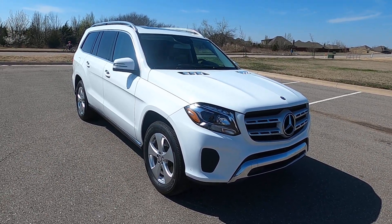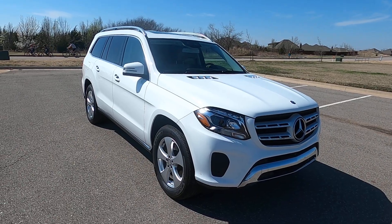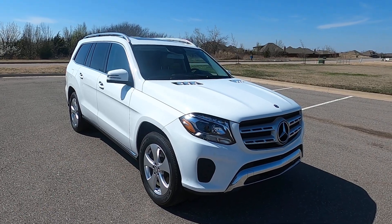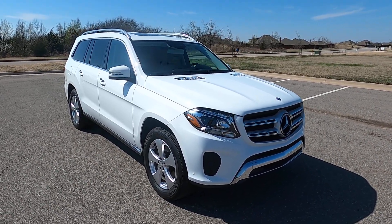That is our 2017 Mercedes-Benz GLS 450 4Matic. If you have any further questions, please feel free to check out our sales listing online at exoticmotorsportsok.com. Thank you for watching.